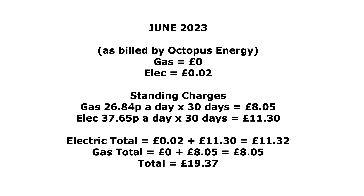Looking at standing charges: the total gas bill was nothing for usage, and the electric was two pence. But standing charges — gas is 26.84p per day times 30 days gives £8.05, and electric at 37.65p times 30 days gives £11.30. So the electric bill is two pence plus £11.30 giving £11.32, and gas standing charge is £8.05. Adding it all together, our total utility bill for gas and electric for June was £19.37. If I were getting paid more for export I could probably have covered the standing charges too.